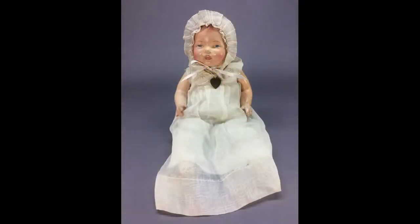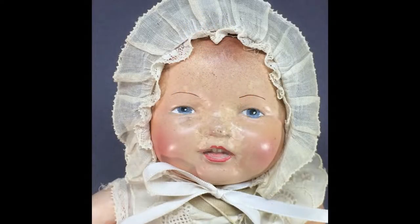This 13-inch composition baby is Effanbee's Bubbles, made in the early 20th century. Most Bubbles dolls have sleep eyes, but this is the harder-to-find painted-eye version.